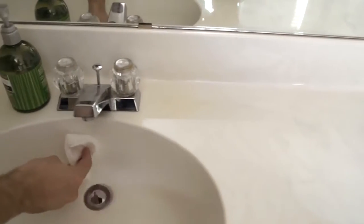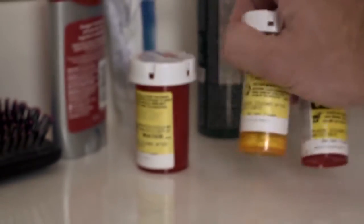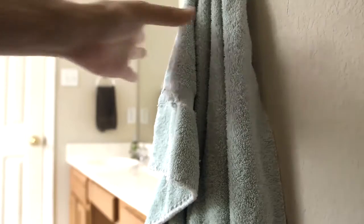Clean all fixtures, including the faucets and the toilet. Also, remove prescriptions and other personal items from the medicine cabinets and counters. If you have old frayed towels or rugs, make sure to replace them with new ones.